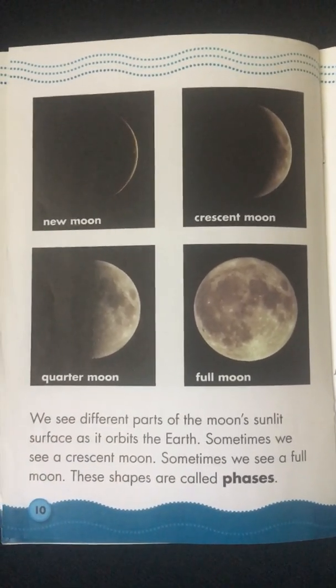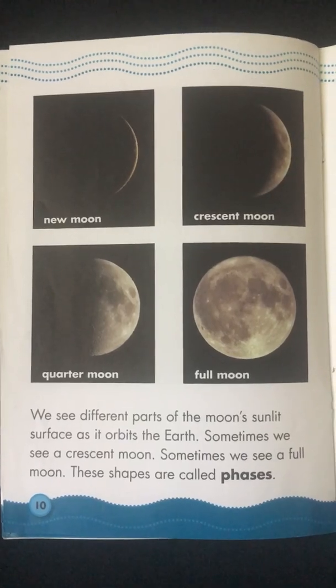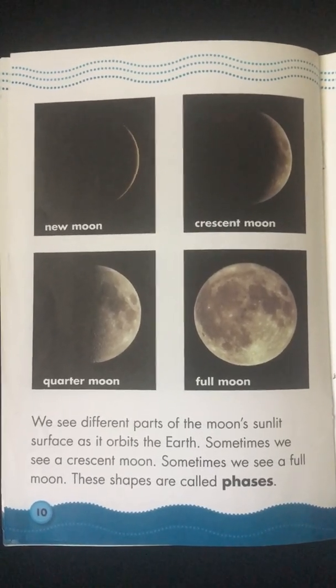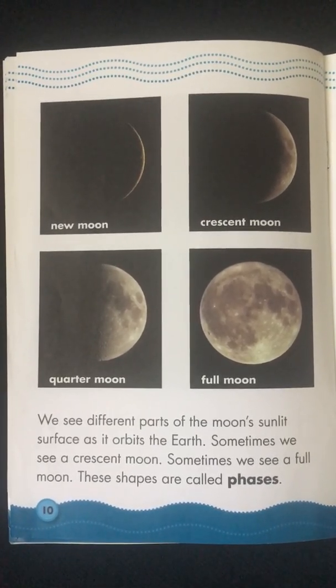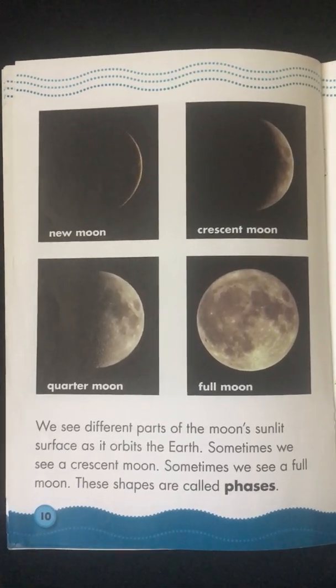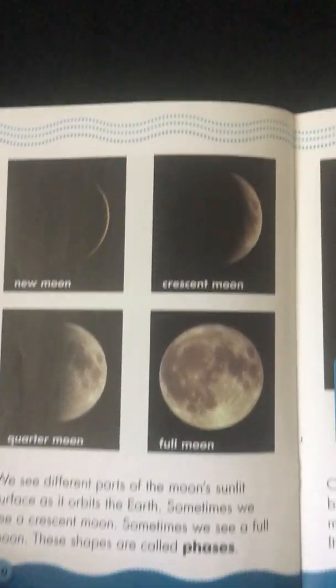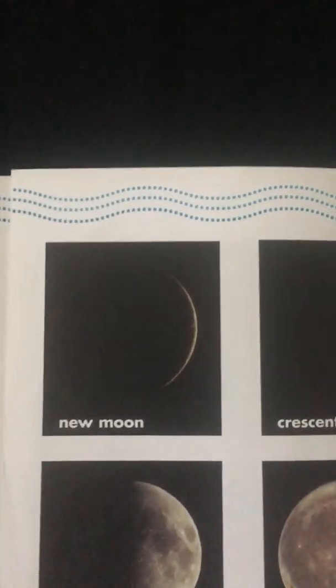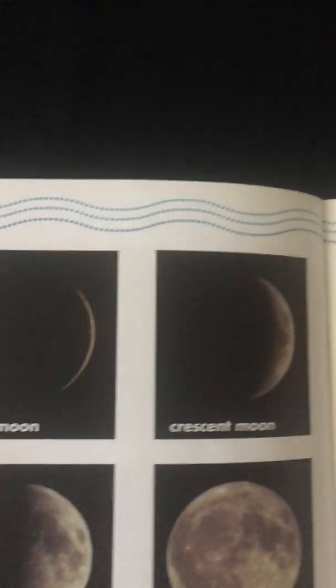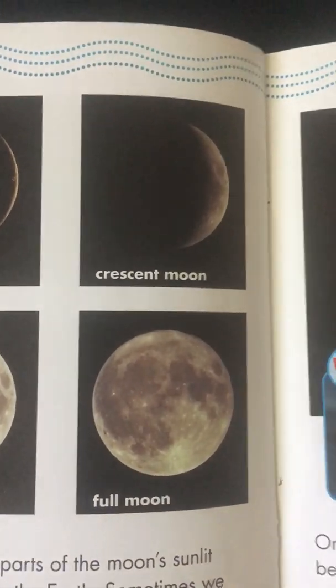We see different parts of the Moon's sunlit surface as it orbits the Earth. Sometimes we see a crescent Moon. Sometimes we see a full Moon. These shapes are called phases. New Moon. Crescent Moon. Quarter Moon. Full Moon.